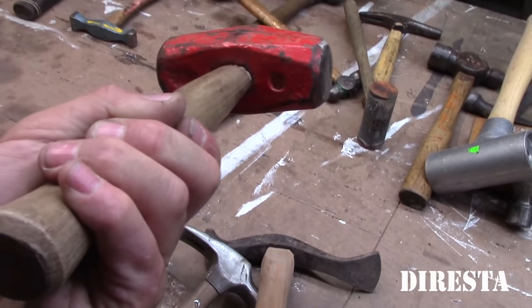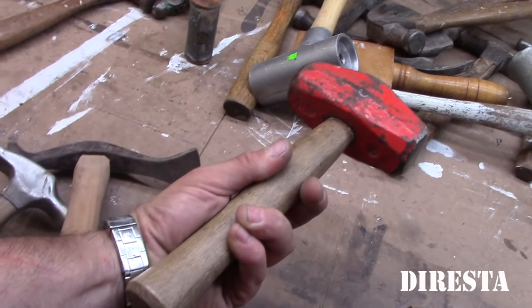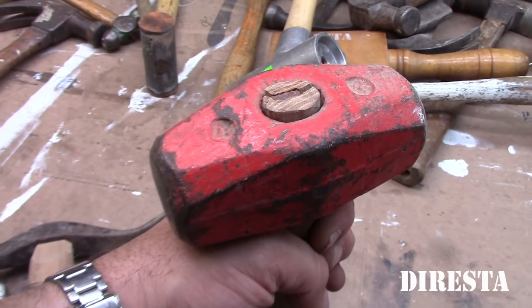This is a big sledgehammer. The handle was longer, it broke, so we just refashioned it shorter. We did that actually recently — you could see it was kind of a hack job; we probably needed it in a hurry.